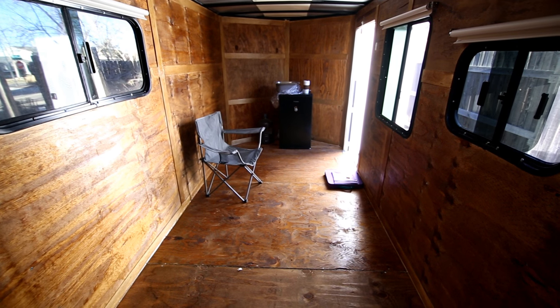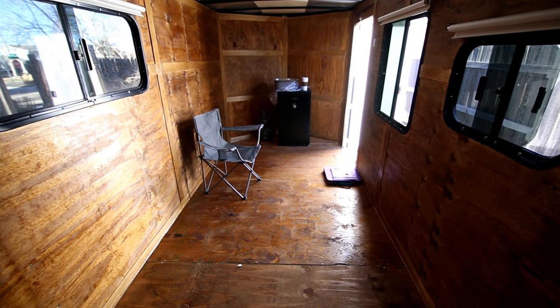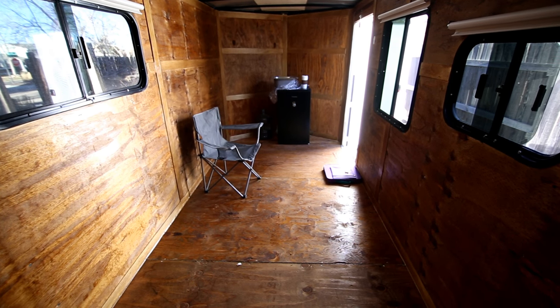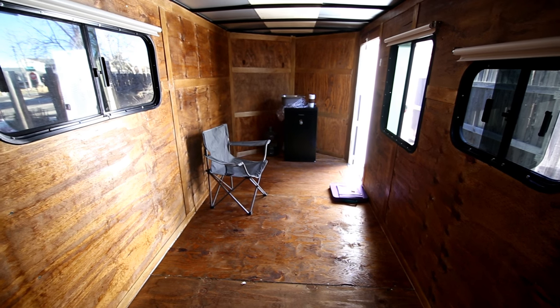The other day I did put a coat of polyurethane on the walls and the floor. I may put another coat on the walls. The floor is going to have a one-piece vinyl.